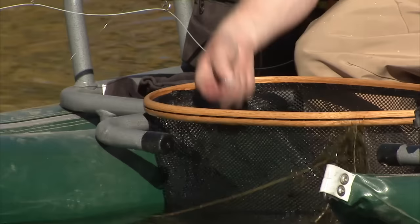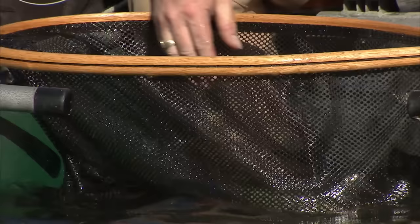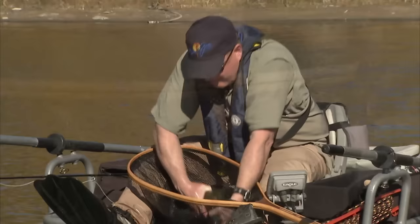He took the little dropper fly, which is a little size 16 crystal boatman pattern. I'll wet my hands — this fish is full of energy. That was a gorgeous Muir Lake fish; hopefully you got a glimpse of that. We'll get some more — they're starting to come on and we're seeing some action. Could be a great afternoon.